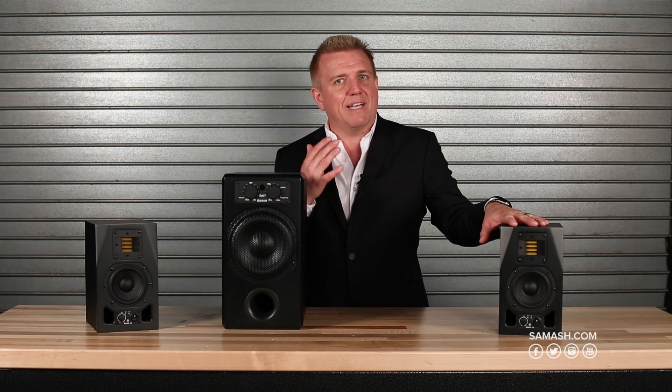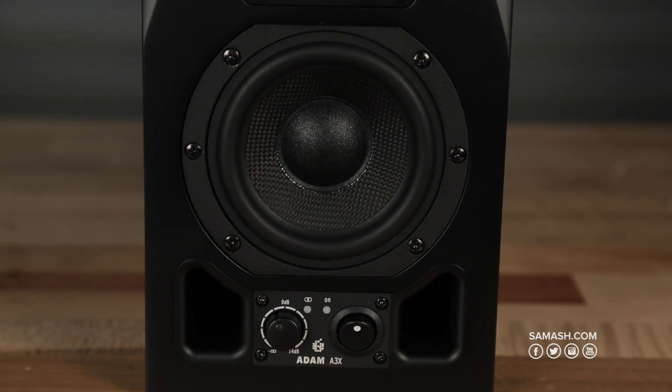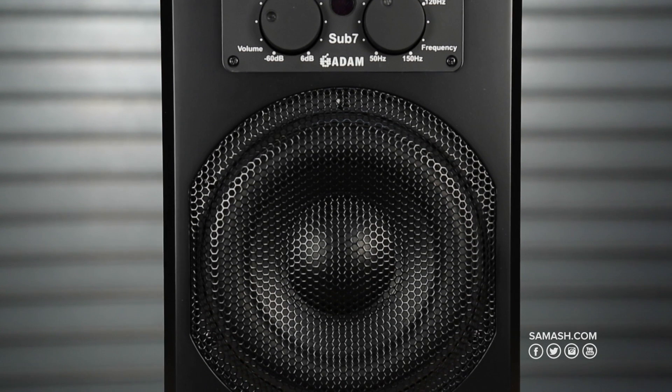The A3Xs are fantastic monitors for a very close listening and mixing environment. However, we know that below 60 Hz, these are not going to represent much. By adding a subwoofer to the system, you're going to get an extension down to 32 Hz.